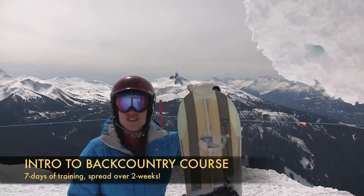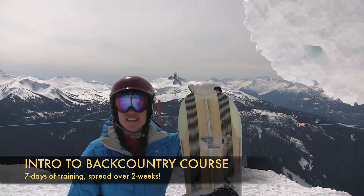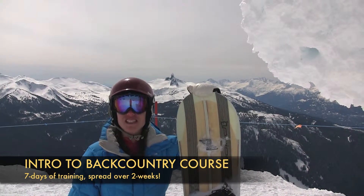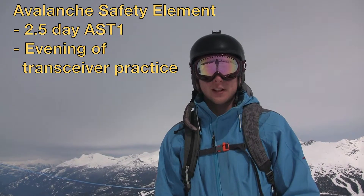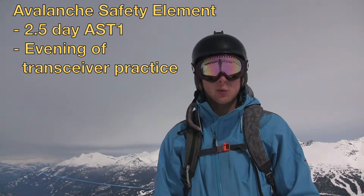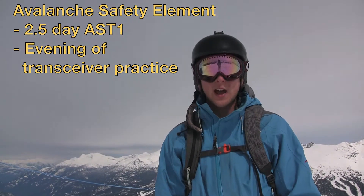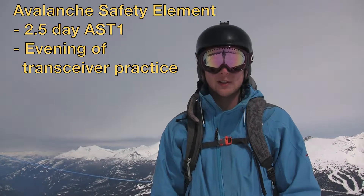The Ride on Whistler Intro to Backcountry course is designed to give you all the skills and knowledge you need to safely explore the backcountry terrain in and around Whistler. Avalanche Safety Level 1 teaches you how to read the weather and avalanche reports, how to identify safe terrain, and how to use your equipment in a rescue situation.